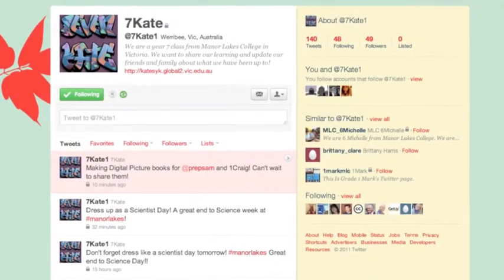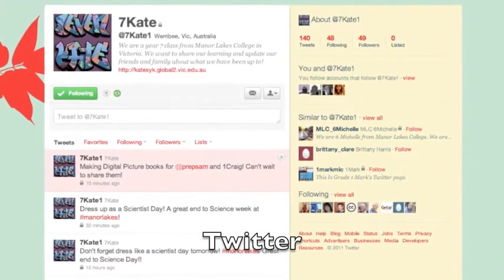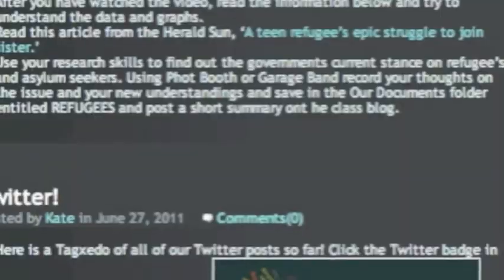We use Twitter to share great pieces of work. We reflect on our learning and we tell followers on Twitter about our class blog and what we are doing in school.